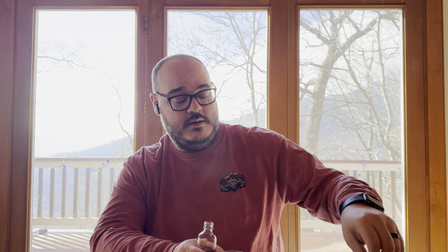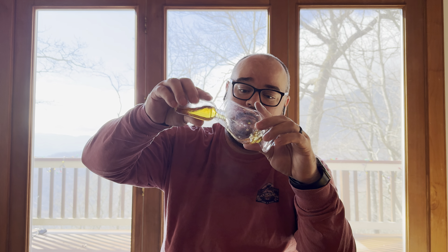Yesterday was embarrassing — I said it couldn't be Basil Hayden because I didn't get that note off of it, and it was Basil Hayden. Let's see if we can do better today. Again, these are all blind poured for me.